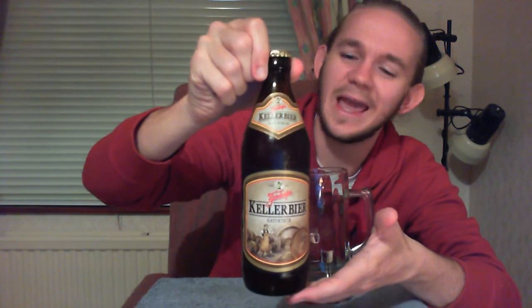Hi guys, James at Rampant Lion Reviews again for you today with another beer review. For this one we are going to head over to Bavaria in Germany once again, quite near Nuremberg actually, but we're going to go to Brauerei Zierndorf to continue this German mini-series. So we're having a taste of the Zierndorfer Keller beer today.